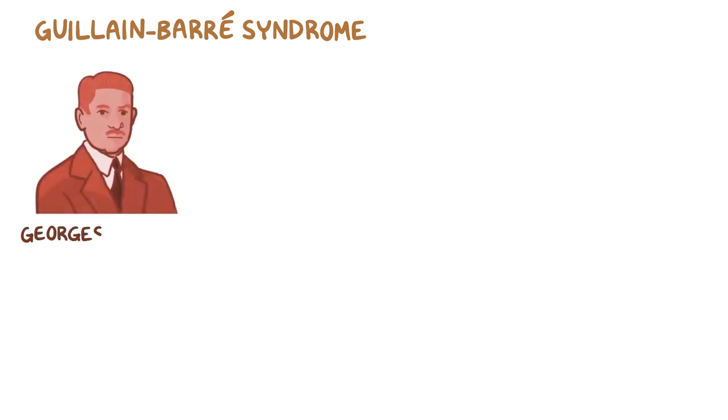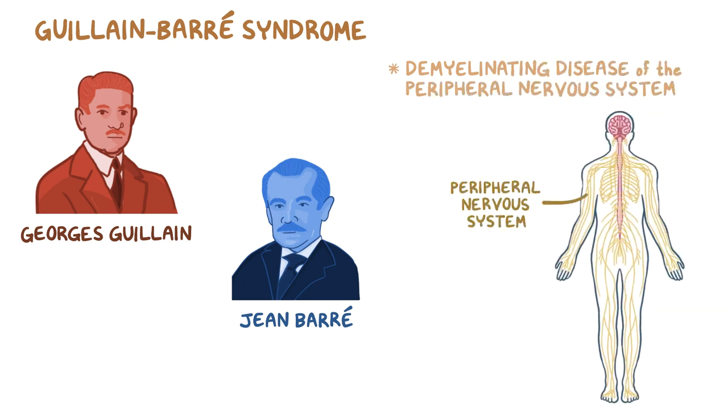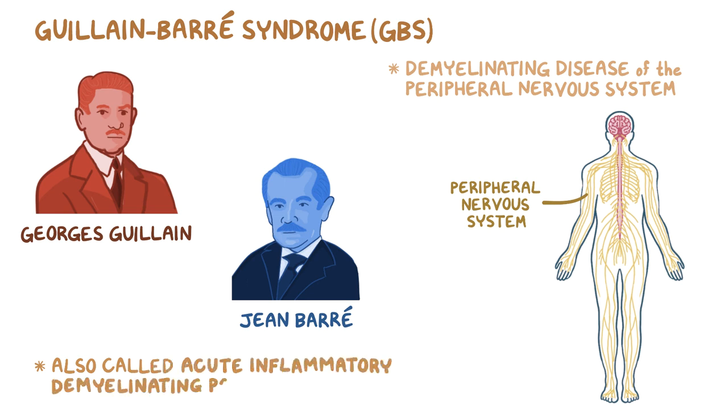Guillain-Barré syndrome is named after two neurologists, George Guillain and John Barré, and it's a demyelinating disease of the peripheral nervous system, which includes all of the neurons that extend beyond the brain and the spinal cord. Guillain-Barré, or GBS for short, is also called acute inflammatory demyelinating polyneuropathy.